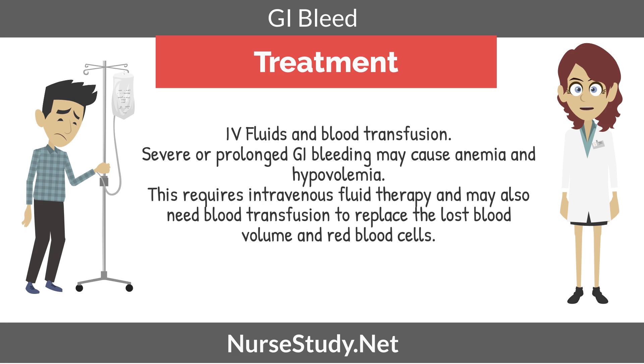IV fluids and blood transfusions: severe or prolonged GI bleeding may cause anemia and hypovolemia, which would require intravenous fluid therapy and may also need blood transfusions to replace the lost blood volume and red blood cells.